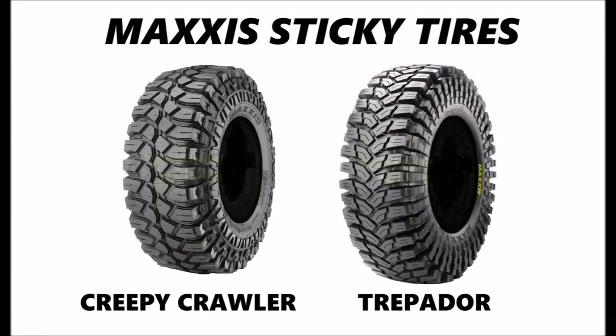In the off-road world, sticky tires began as special runs made for sponsored drivers. As the sport of rock crawling exploded into the new millennium, sticky tires eventually became available to the public. They became commonplace as rock sports, especially events like King of the Hammers and We Rock, became more mainstream, and lots of tire manufacturers jumped into the mix with their own competition compound tires.